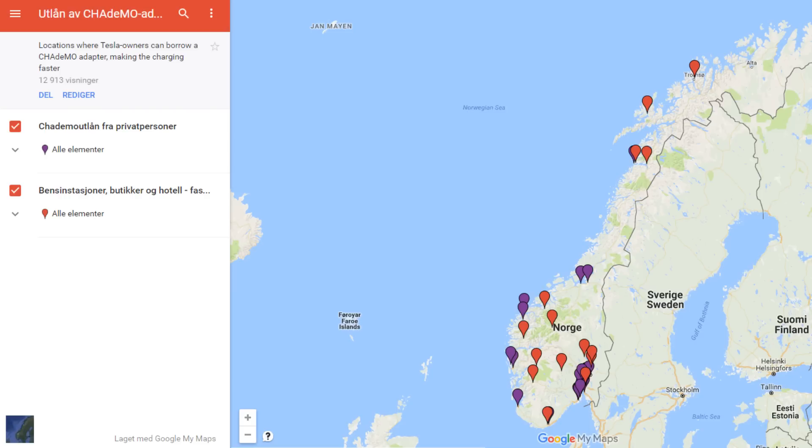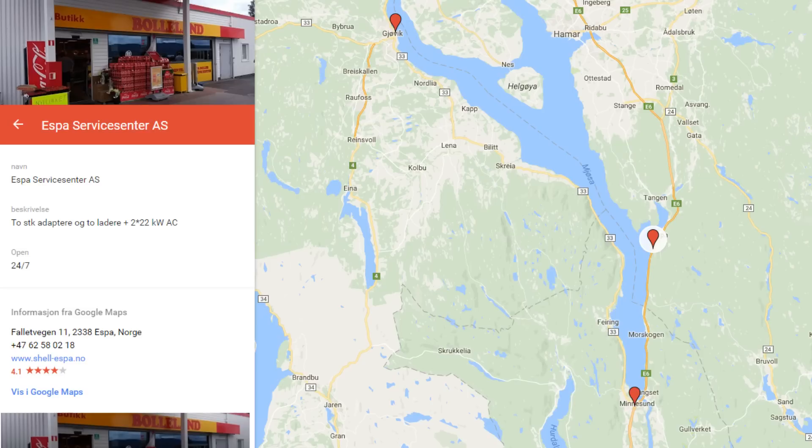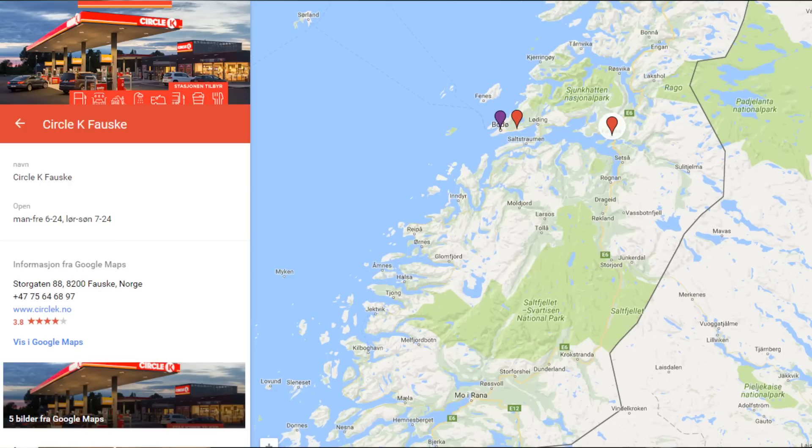There are mainly two types of locations. The red dots are fixed places — usually a business like a gas station, restaurant, or hotel — where they hold onto the adapter. Anyone can borrow it, but it can only be used at that site. As security, you have to turn in your driver's license or passport.